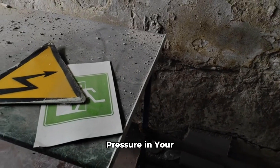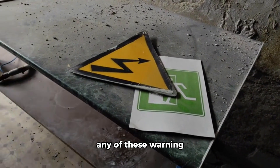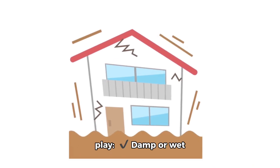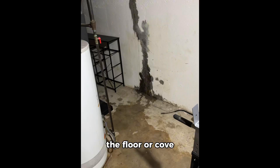Signs of hydrostatic pressure in your basement: if you notice any of these warning signs, hydrostatic pressure is likely at play. Damp or wet basement walls, puddles of water near the floor or cove joints, white chalky stains (efflorescence) on concrete walls, mold, mildew, or musty odors, peeling paint or bubbling drywall, and cracks forming or expanding over time.